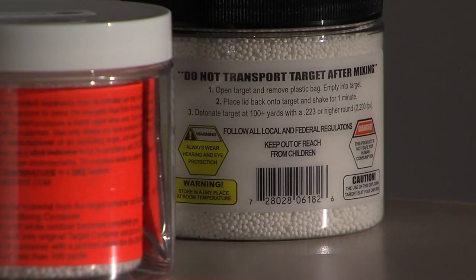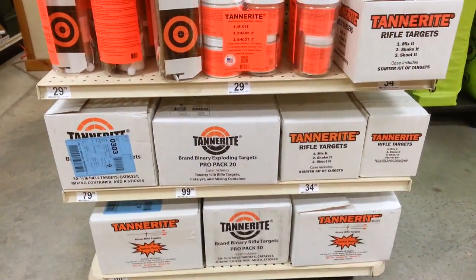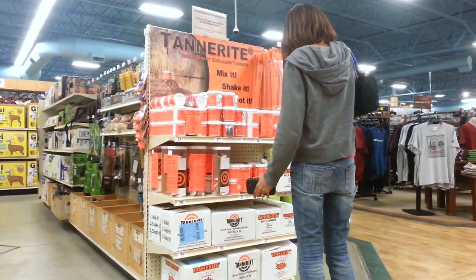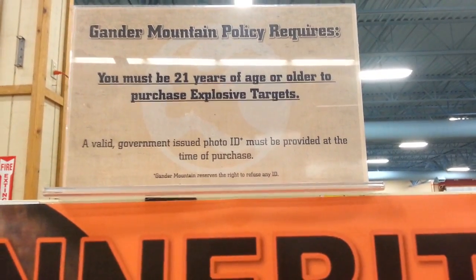Exploding targets are sold under several names — the most common brand is Tannerite. Five on your side investigators confirmed a number of Northeast Ohio retailers have Tannerite in stock. Ohio has no restrictions, but stores like Gander Mountain have their own policies.